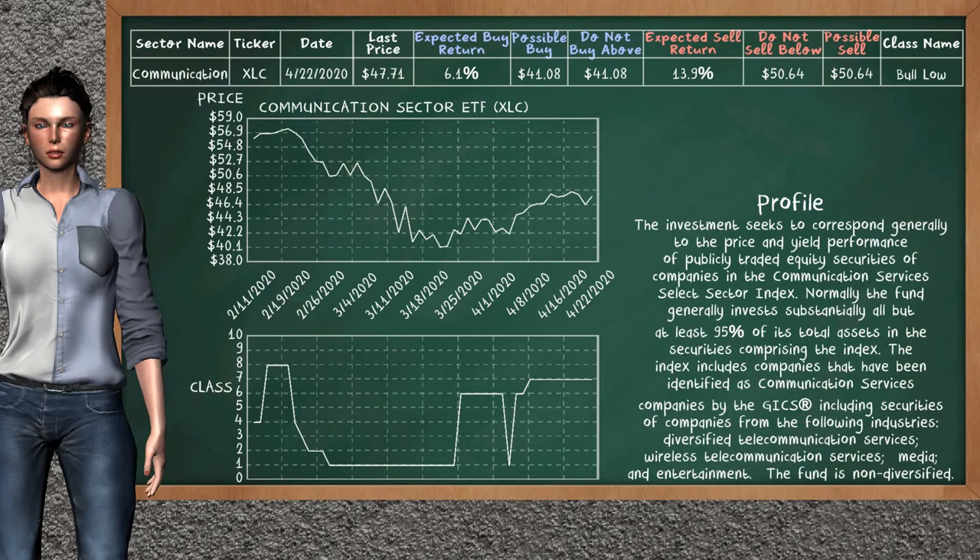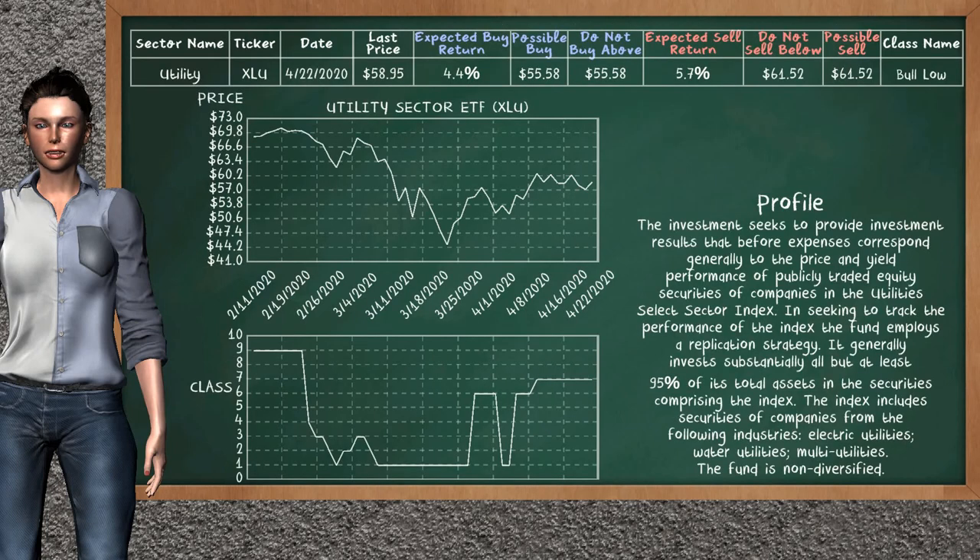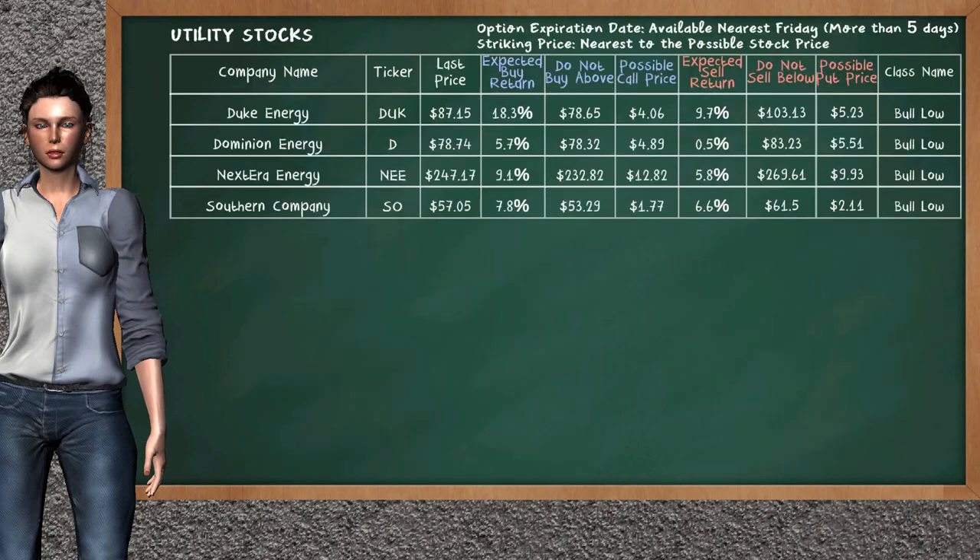Communication sector ETF belongs to the Bull Low class — today our analysis does not list it as an opportunity to buy or sell. Let's look at the stocks table of the communication sector. Our analysis does not list the top opportunity to buy, and our analysis does not list the top opportunity to sell. Utility sector ETF belongs to the Bull Low class. Our analysis does not list the top opportunity to buy or sell.